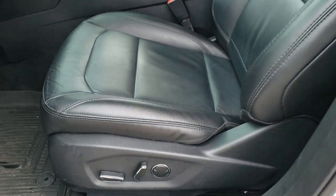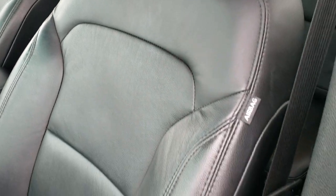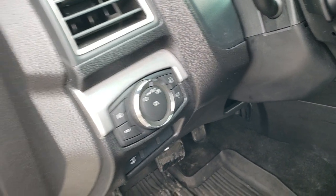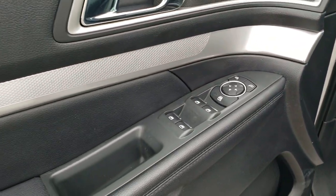Inside, the XLT package gives you the black leather interior. No rips or tears on the seats. Both of these front seats are heated. Power driver's seat. We have factory all-weather floor mats throughout. Auto headlamps, power windows, power locks, and power mirrors.